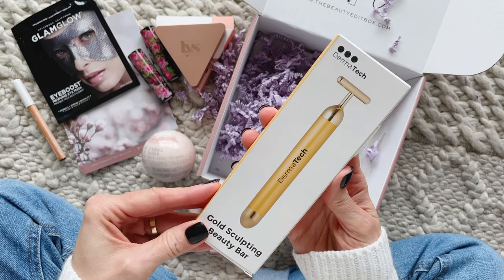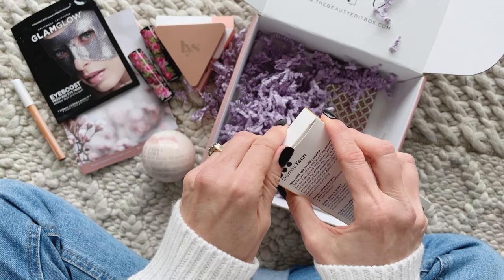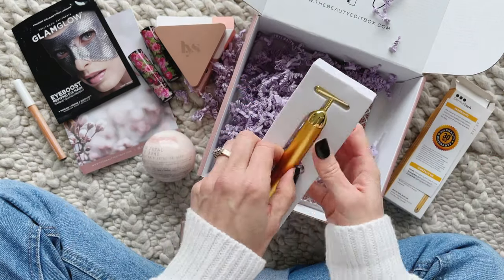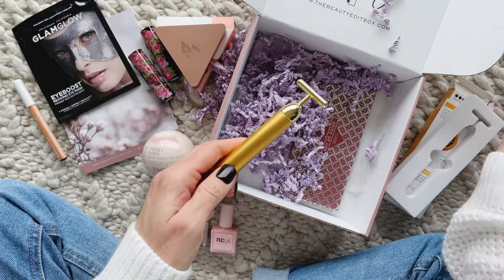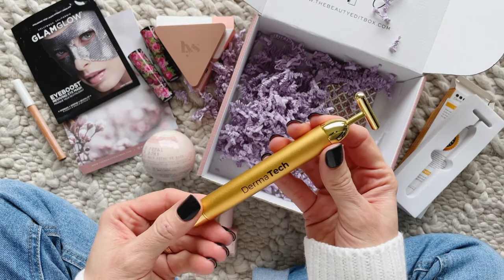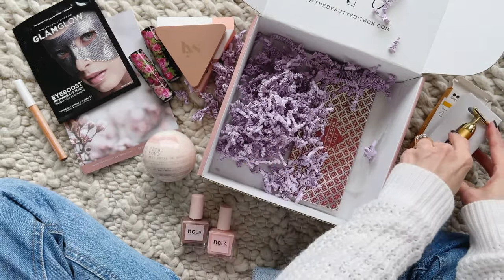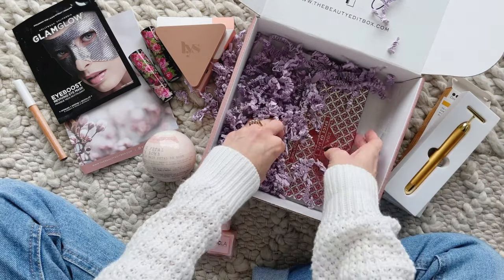Next we have Dermatech Gold Sculpting Beauty Bar, which retails for $49. I had no clue but this thing actually turns on! It was designed with sonic vibrational technology and will give your face a mini massage. This is something I definitely want to try — if you guys have tried it, make sure you comment down below and let us all know.